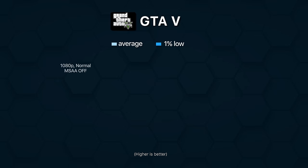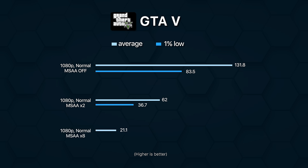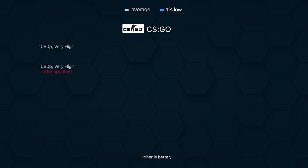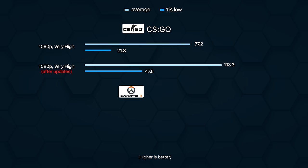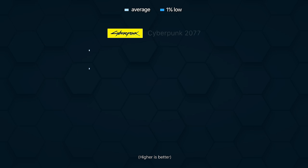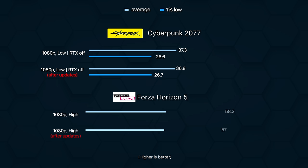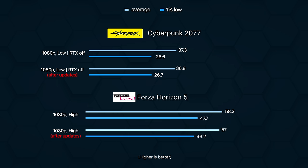However, the ARC A370M still cannot handle MSAA that well on GTA 5. As you can see from this chart, there is a remarkable performance difference when keeping it off versus setting it at 2x and 8x. Apart from these two games, I am actually pretty satisfied with ARC's performance on other titles. It does not match RTX 3050's results, which could also be because our ARC A370M has a 36W TDP versus 45W on the competition.